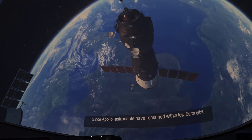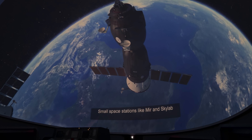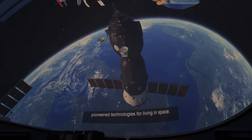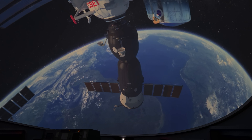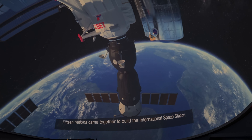Since Apollo, astronauts have remained within low Earth orbit. Small space stations like Mir and Skylab pioneered technologies for living in space. More countries began to develop their own space programs, and fifteen nations came together to build the International Space Station.